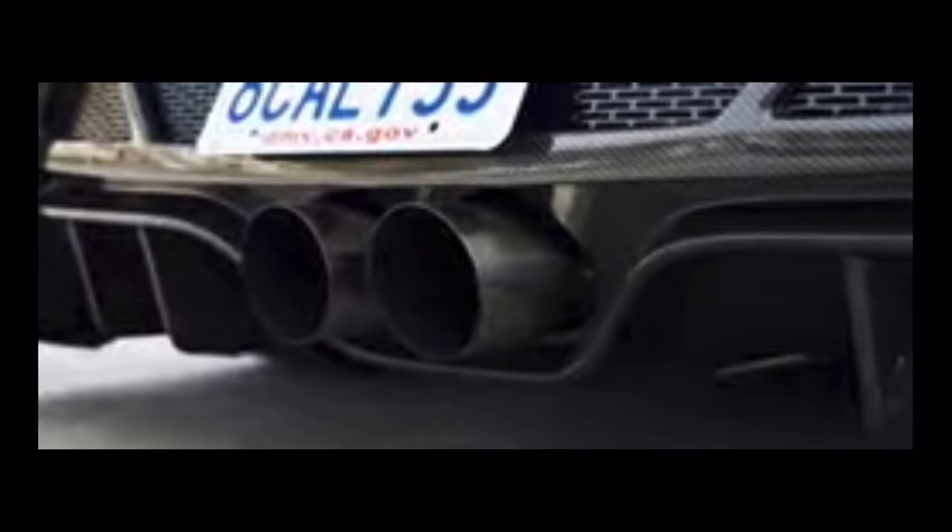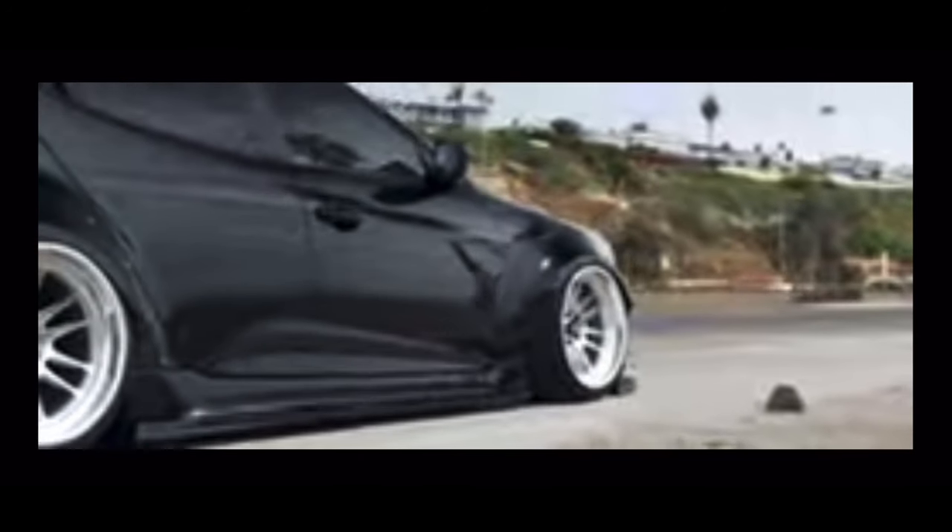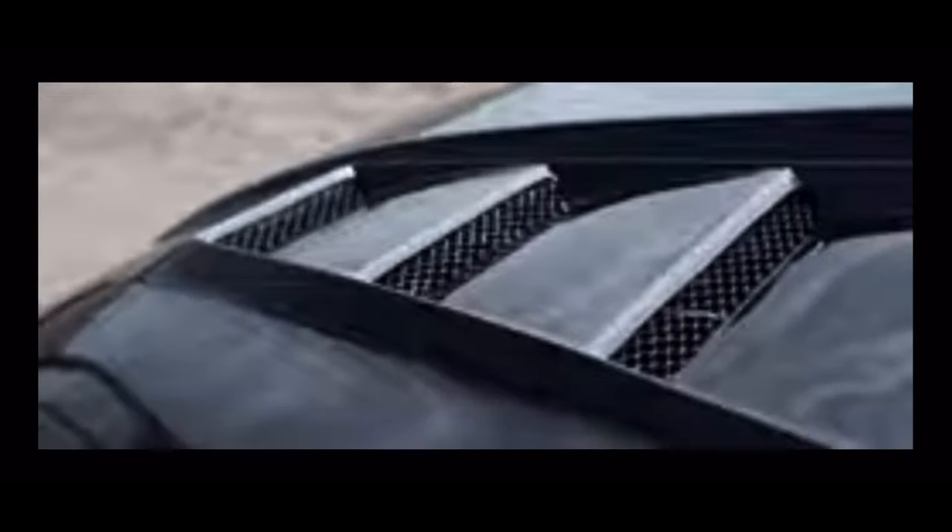Rounding this video off, we find ourselves at the Hyundai Veloster. It is a successor to the Hyundai Coupe, and I think it's a really great option if you want to stand out.